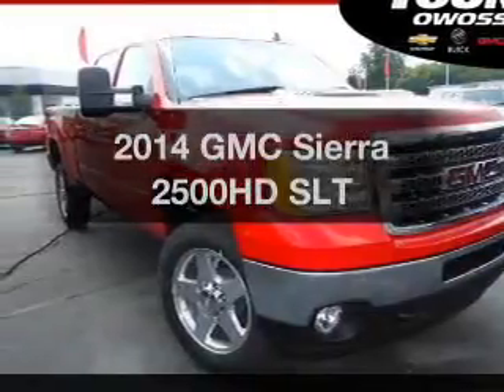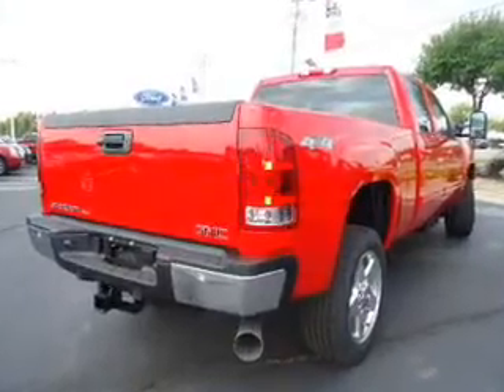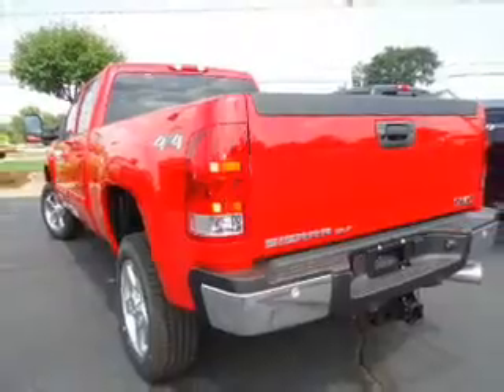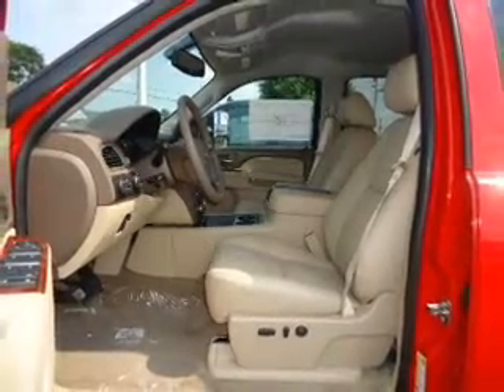The 2014 GMC Sierra 2500 HD. If you're looking for an automobile with great attributes, look no further. The powertrain includes four-wheel drive with a powerful eight-cylinder engine connected to a smooth shifting six-speed automatic transmission. Premium wheels lend a distinctive appearance.